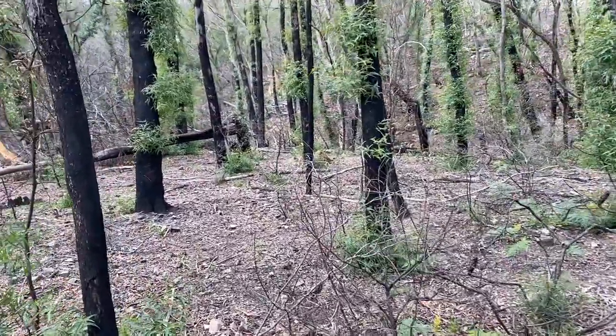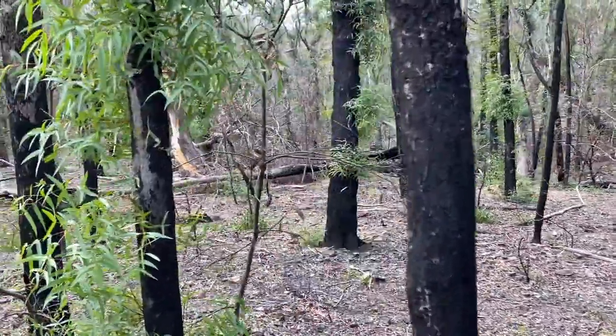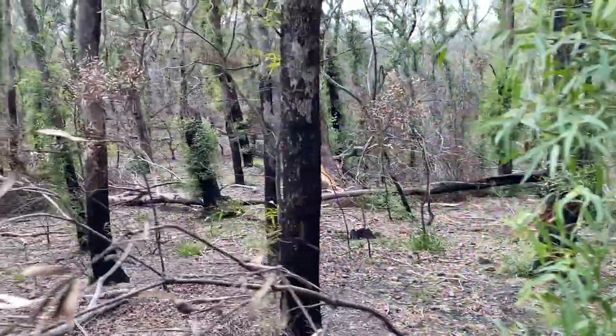After the fire it's made navigation pretty tricky because the track is just invisible, so I've had to use the GPS quite a bit.